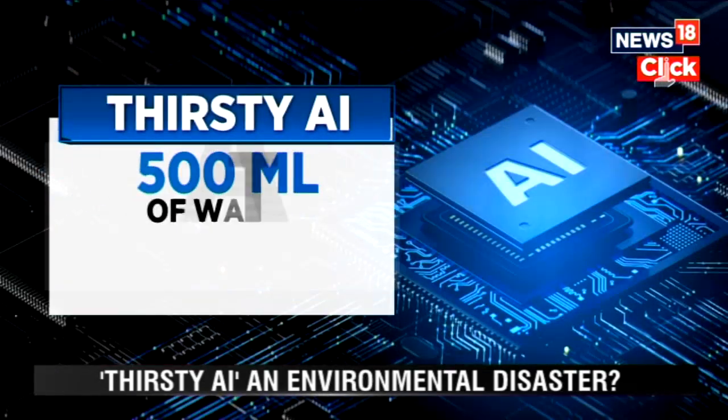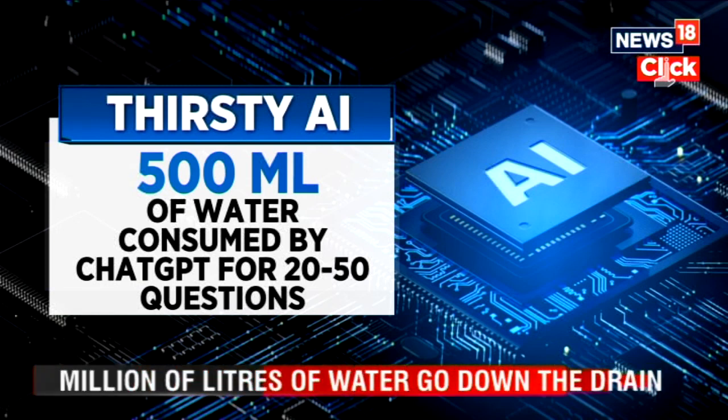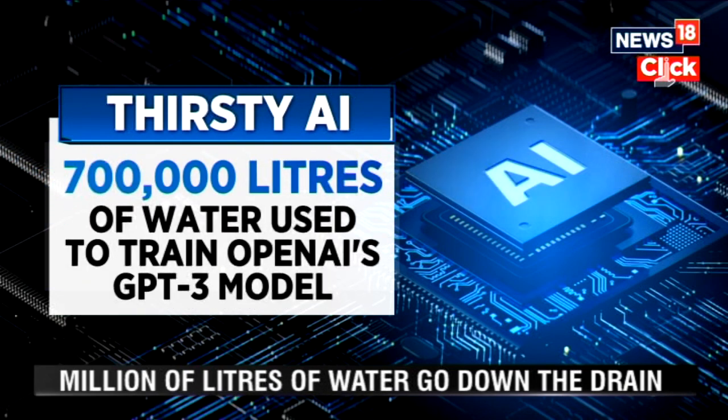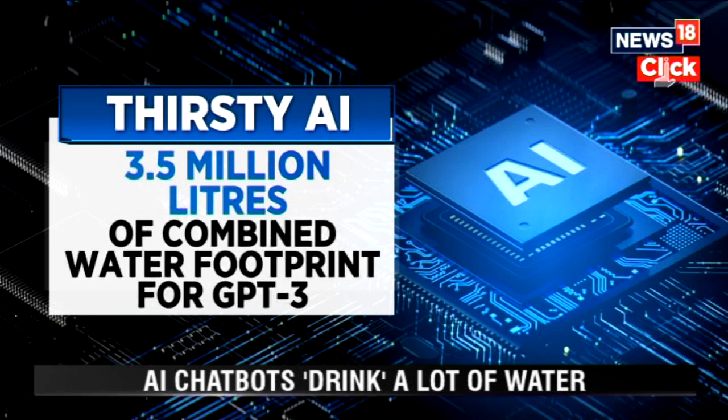If you break it down in numbers, ChatGPT needs to drink about 500ml of water during a 20-50 minute question-answer session. Microsoft's San Francisco data center used about 700,000 lakh liters of water to train OpenAI's GPT-3 model, which had a combined water footprint of about 3.5 million liters in the US.